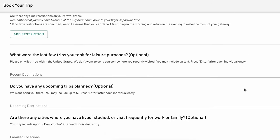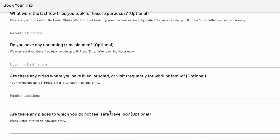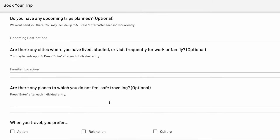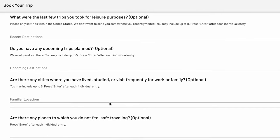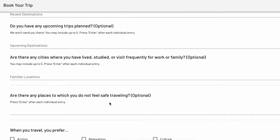Then you will enter your travel history so that our travel planning team will avoid sending you to these destinations. You can also let us know any places to which you do not feel safe traveling. Please include any cities you do not want to visit in these four questions about your travel history; otherwise, the city may be considered for your destination.